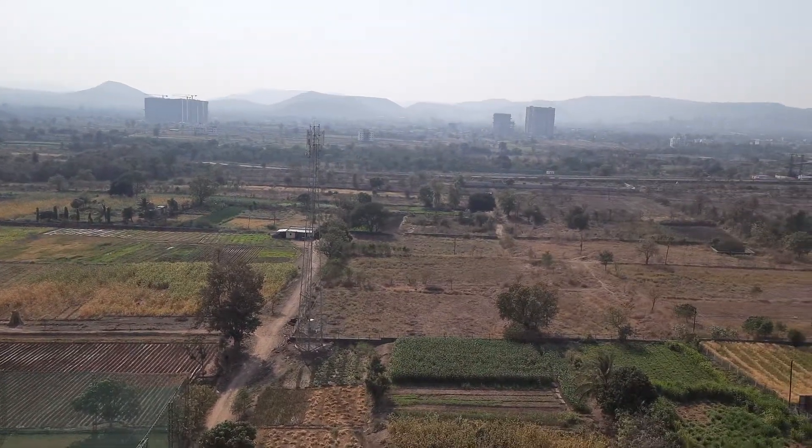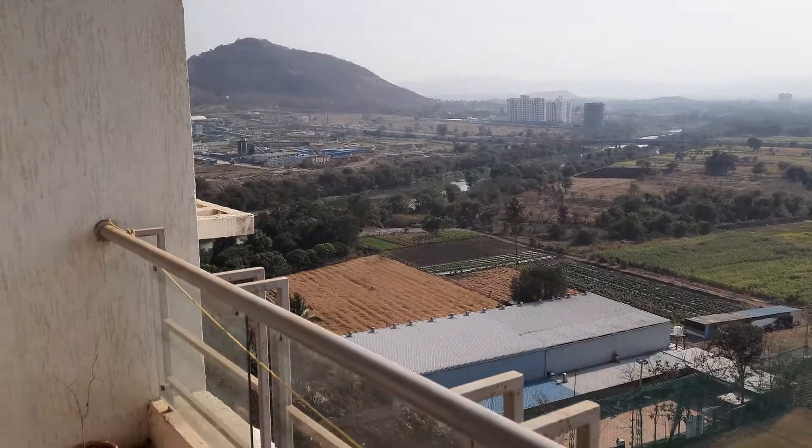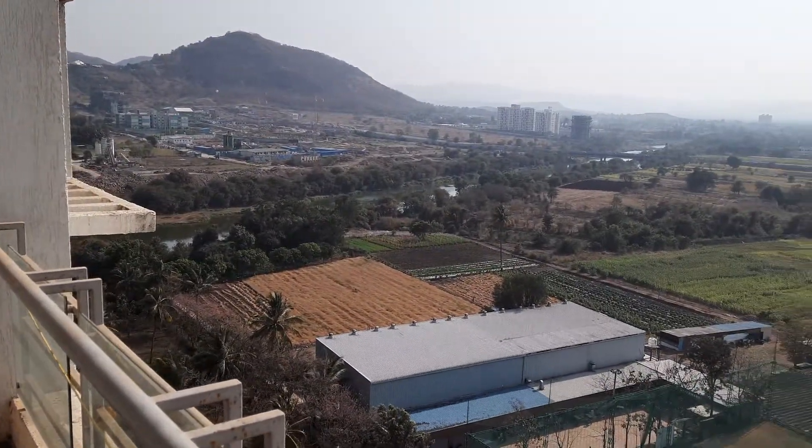This is the hill view from the terrace. You can also see the Mula Mutha river from here.